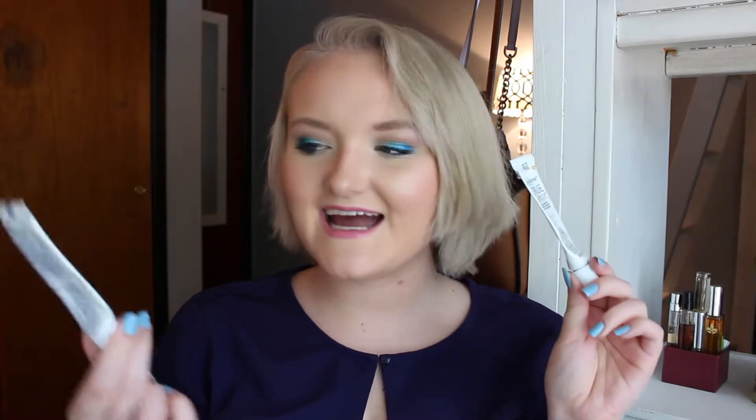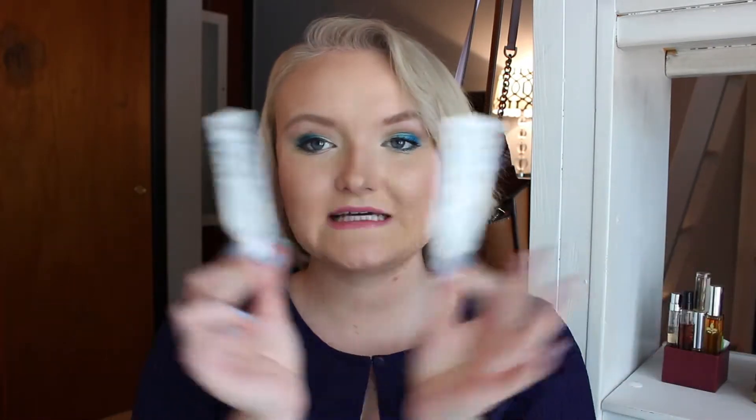Of course I have two Sensodyne True White mini toothpastes as always. Love this stuff. I'm not really sure if it makes my teeth any whiter than the other Sensodynes, but this is what I use, I like it, and I will repurchase. Next up we have a little perfume sample — this is the YSL Mon Paris scent. I actually have this in full size. I pulled it out of my little perfume sample stash and used it up really quickly. I love this. Obviously I have it in full size, but this was a nice little reminder of why I love it.